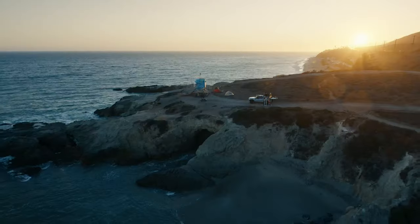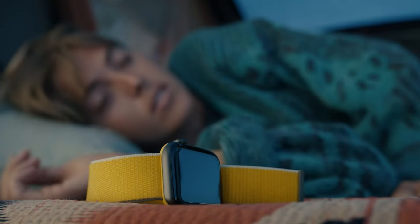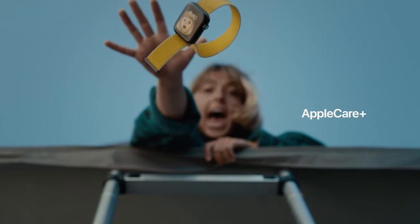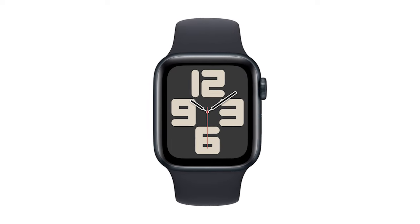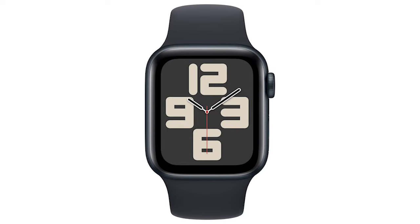Number 2: Apple Watch SE. The Apple Watch SE second generation is a smartwatch designed to fit seamlessly into an active lifestyle. Its built-in GPS allows you to track outdoor activities like running or cycling with precision. The watch features a midnight aluminum case paired with a matching sport band, making it both stylish and functional for everyday wear.